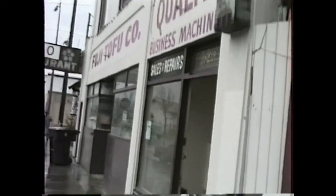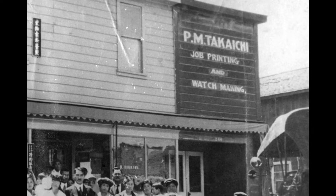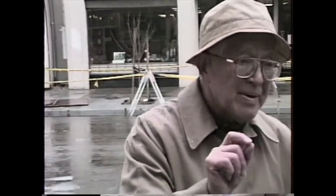This quality business machine building was the original Takaichi Print Shop, the forerunner of National Print Company. It was run by Mr. Takaichi and his wife. The amazing thing was, they printed Japanese and Chinese things, and they had to pick each character by forceps, tweezers, and set it up.